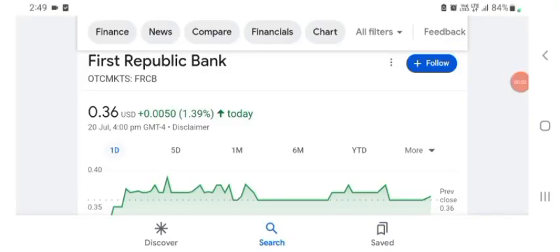Hello guys, welcome back to my YouTube channel. In this video we are going to talk about First Republic Bank stock. I'm going to take a look at the FRCB stock — the fundamentals of the company and also the chart, just to see how this company is doing so you know if it's worth your risk of investing.